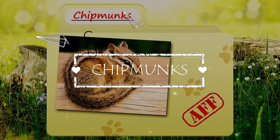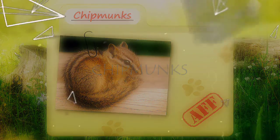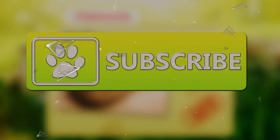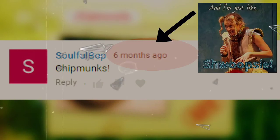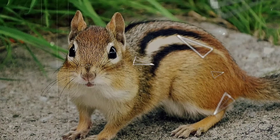Today on Animal Fact Files, we'll be learning about chipmunks. If you like learning facts about animals, be sure to subscribe for more animal facts. Chipmunks were requested by YouTube user Soulful Bop. Yay for tiny ground squirrels!